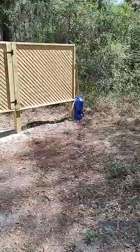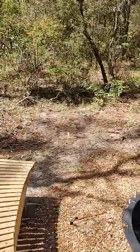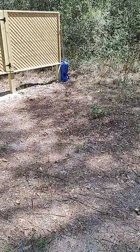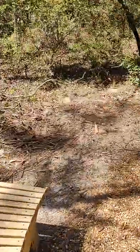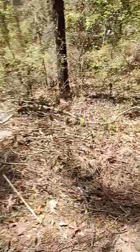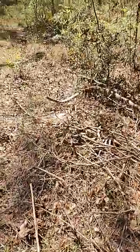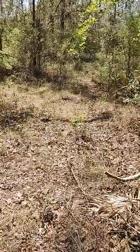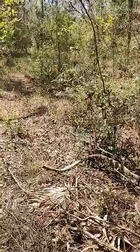He keeps emergency water here for if the fire gets out of hand or whatever. Although if a fire starts out here in the woods and you've got a five-gallon can like that, not much you're going to be able to do. But it's better than nothing, I suppose. And even though this is Florida, I've never seen a snake out here.